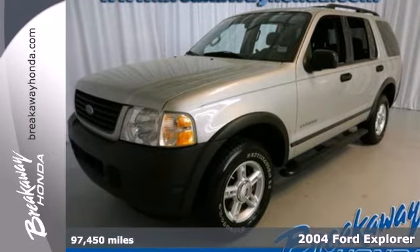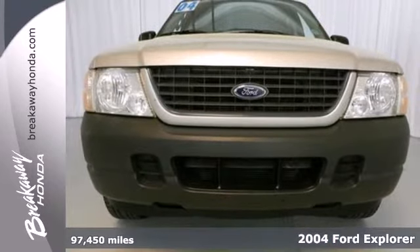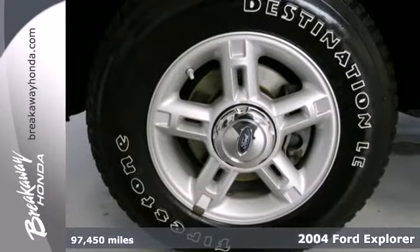Check out the award-winning 2004 Ford Explorer. With a roomy interior and tons of storage and cargo space, you'll be ready for anything in this SUV.